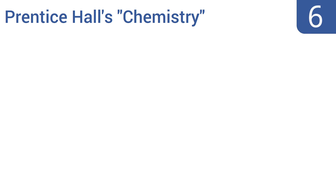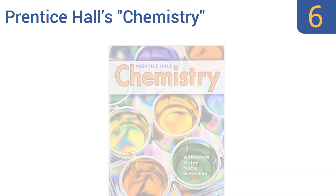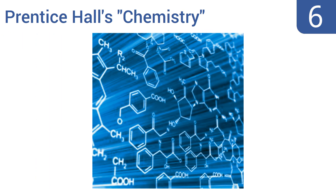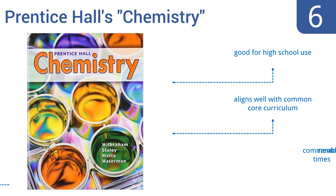At number 6, Prentice Hall's Chemistry textbook is affordable enough for people on a student budget, or even for someone not taking the class but merely interested in this all-important field of science. It's mid-range in terms of length at 862 pages, good for high school use, and aligns well with the common core curriculum. However, the commentary rambles at times.